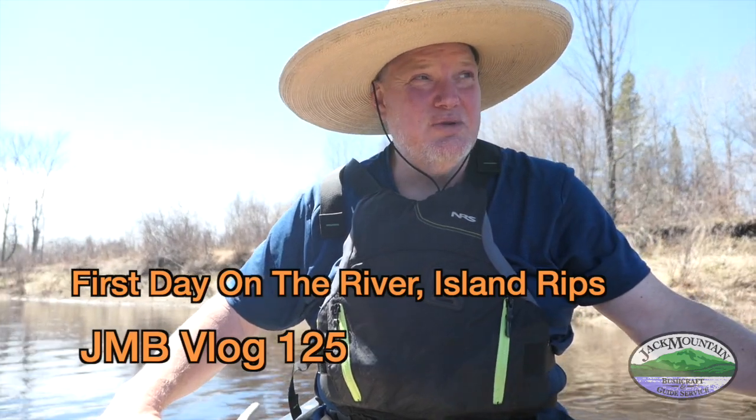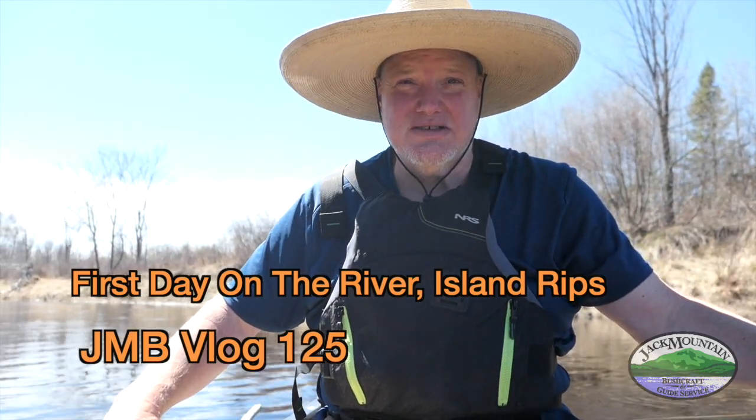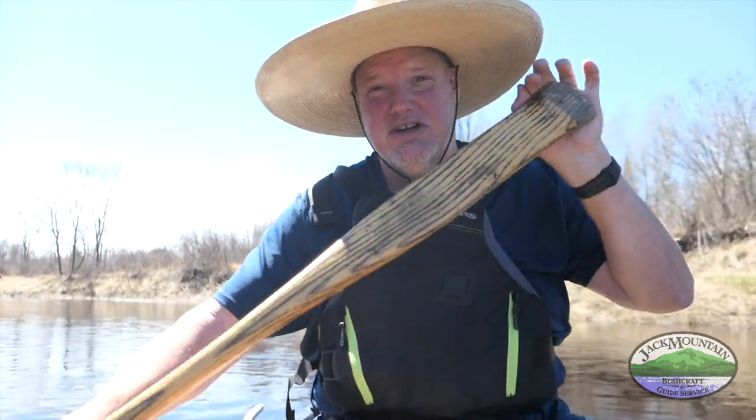It's our first day out on the river in the spring 2021 Wilderness Guide Training Semester. Four days ago it was 29 degrees Fahrenheit and snowing like crazy. Today it's mid 60s, the sun is shining, and it's absolutely beautiful out. It's still April 29th, so in northern Maine you can get days like this and you can get days where it's a blizzard — you just never know what you're gonna get.